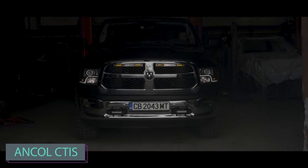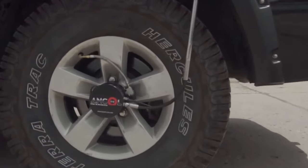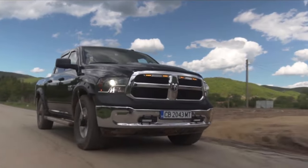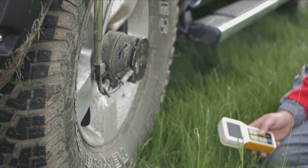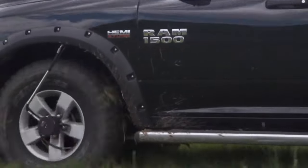Moving to the next: Ancol CTIS. CTIS commonly stands for Central Tire Inflation System, a technology used in vehicles to adjust tire pressure according to the terrain or driving conditions. Imagine a system that lets you adjust tire pressure on the go using a remote control — it's not just cool, it's practical.